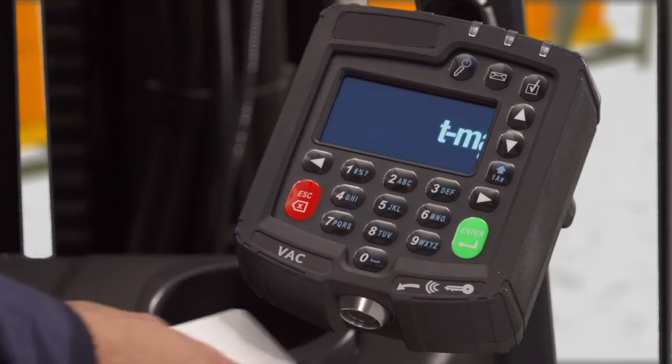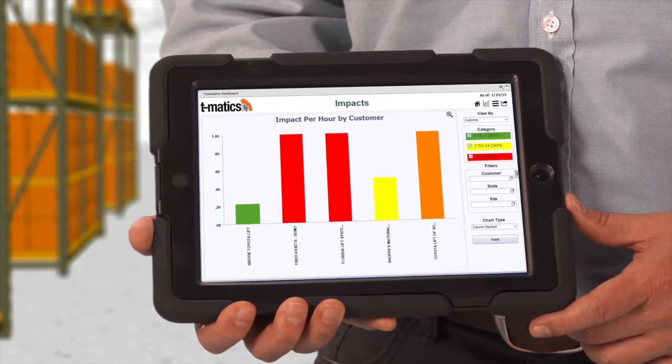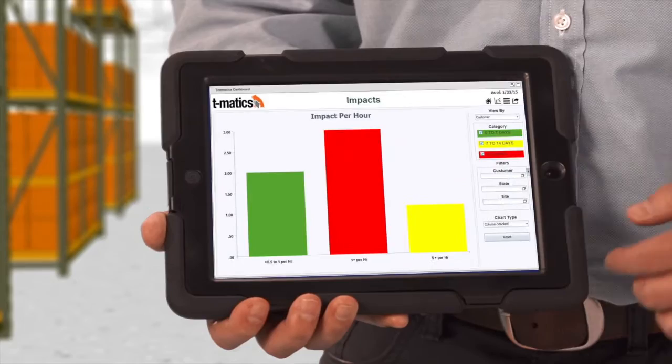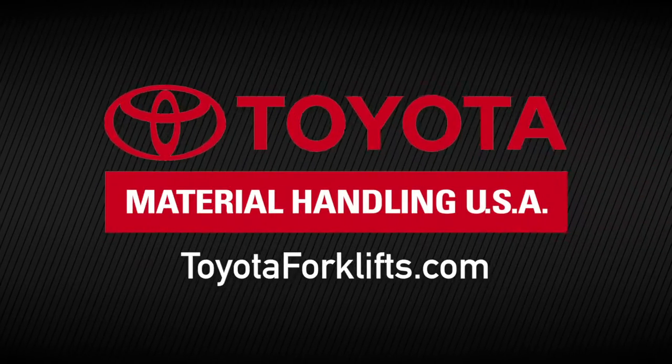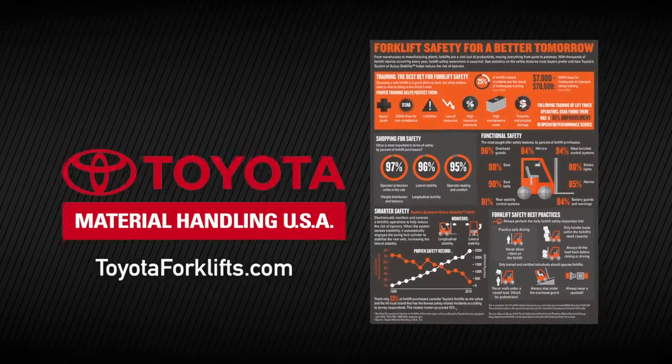Toyota's T-Matics vehicle management system also provides operator login options and impact reports to measure and manage accountability in a safety-first environment. Contact your local Toyota forklift dealer or visit toyotaforklifts.com to find Toyota safety solutions that are right for your application.